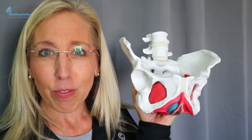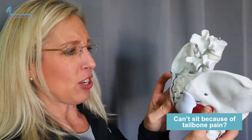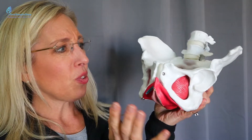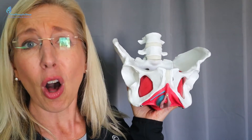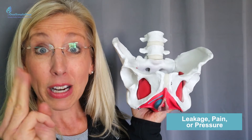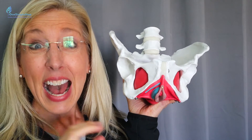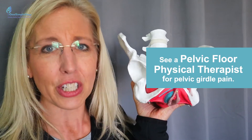I love pelvic floor physical therapy — it has changed my life and so many other people's lives. When you can't sit because you have tailbone pain, when you have pain and discomfort, or you don't want to leave the house because you're leaking urine — all these things are not normal. When you have leakage, pain, pressure, or pelvic organ prolapse, don't ignore these symptoms.